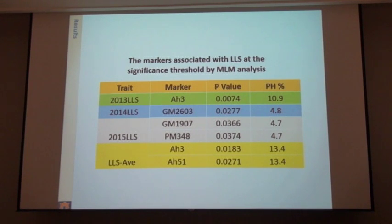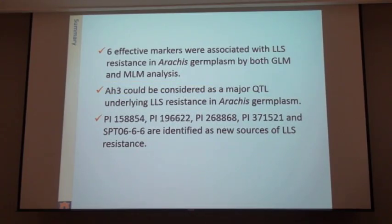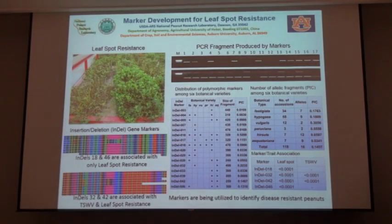As Corley mentioned regarding some of the marker selection work, the summary is that we have six effective markers associated with late leaf spot and we're working to get those into the program. We're also looking at some indel markers — we've got two identified with excellent resistance to late leaf spot only, and two that are associated with tomato spotted wilt virus and leaf spot resistance. We're moving those forward in the program as well.